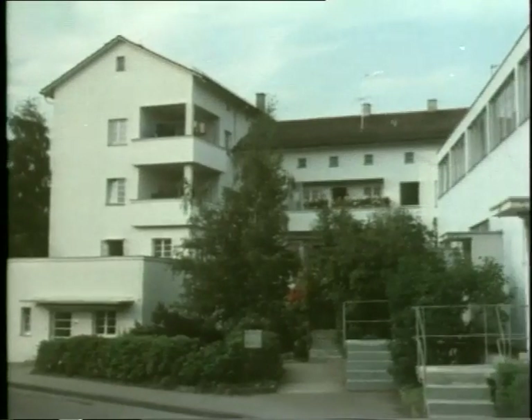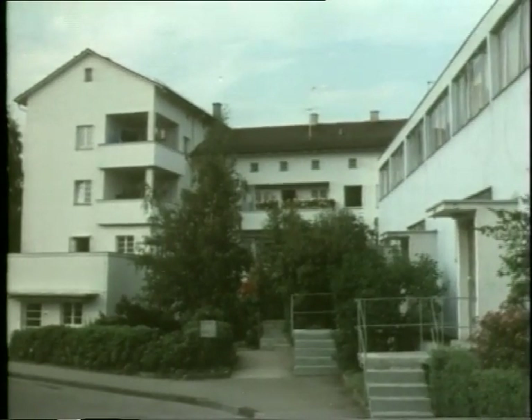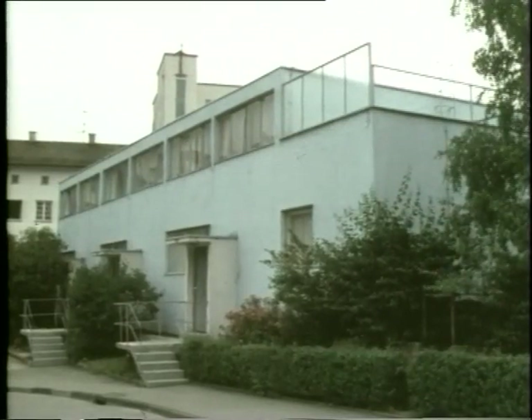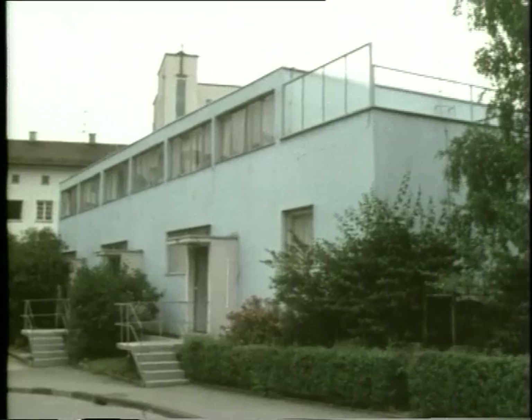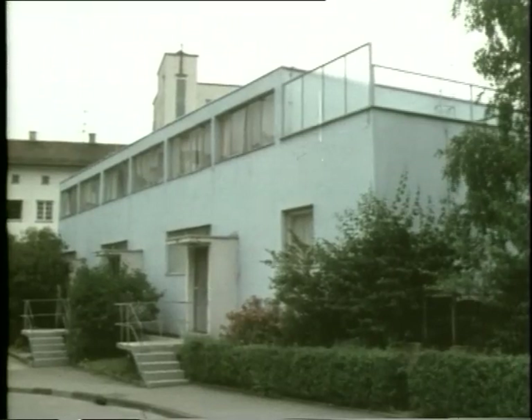The houses by the Dutch architect Mart Stam, on the other hand, are pretty well exactly as new. You notice things straight away: there's the flat roof, the blue colour of the walls, the strip windows set almost flush into the wall surfaces, and run together almost continuously along the top.